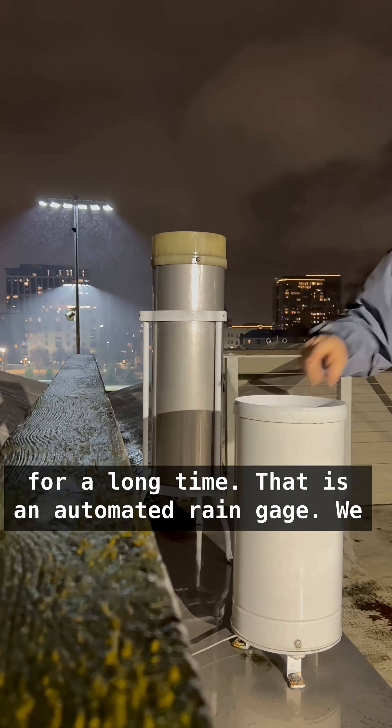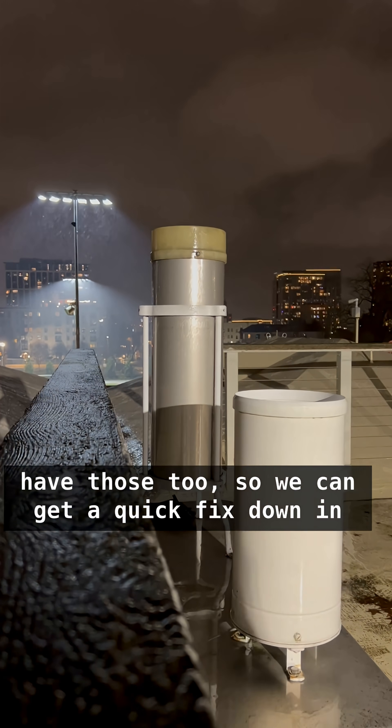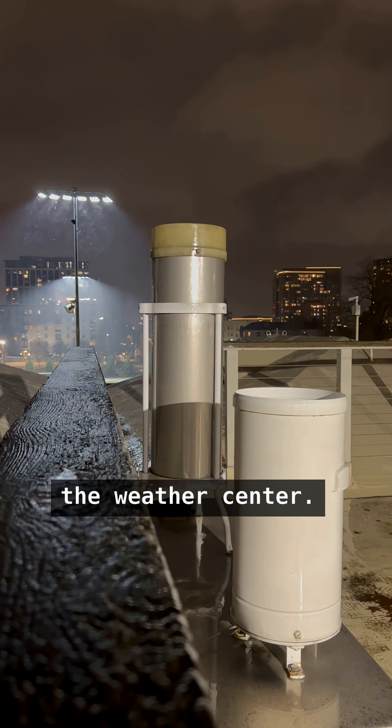And I've been doing it for a long time. That is an automated rain gauge. We have those two so we can get a quick fix down in the weather center.